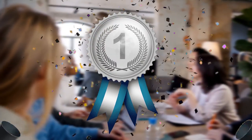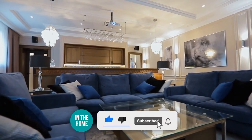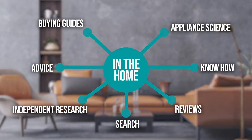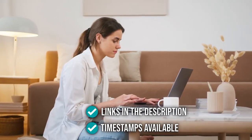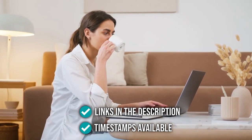We suggest you stick around until the end to see who wins the number one position in our list. Be sure to like the video and subscribe to stay with us at In The Home, especially if you're interested in more list-related content like this. You can find the options from our list in the description below, as well as timestamps to help you navigate through the video.